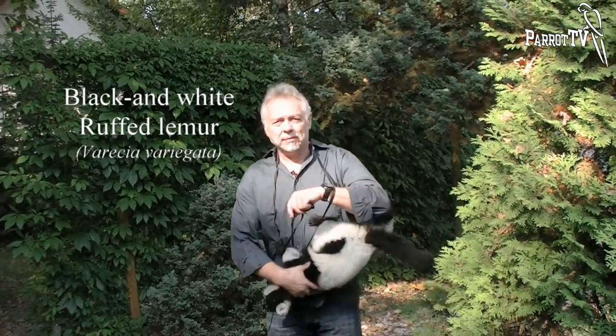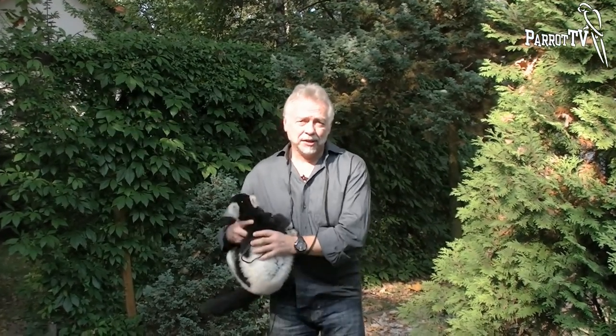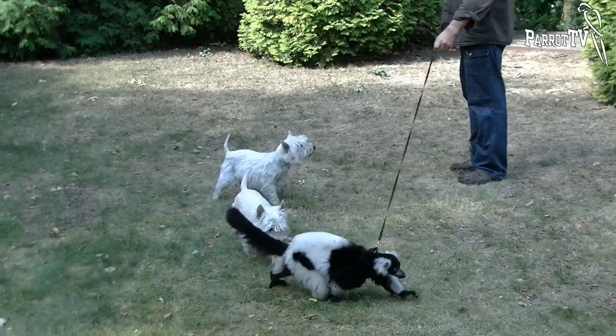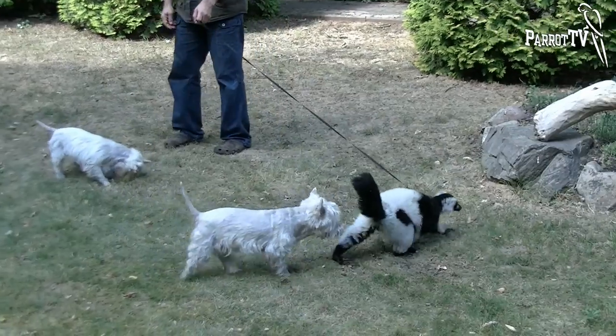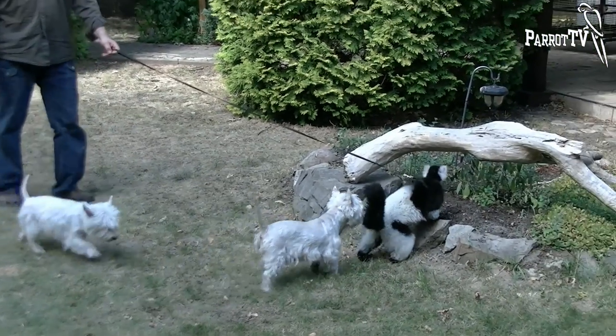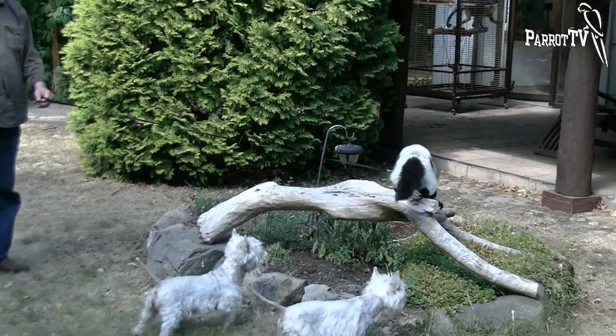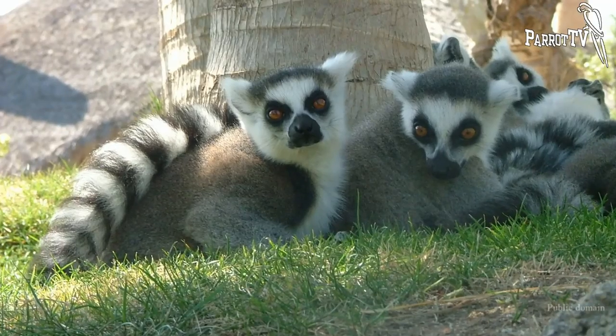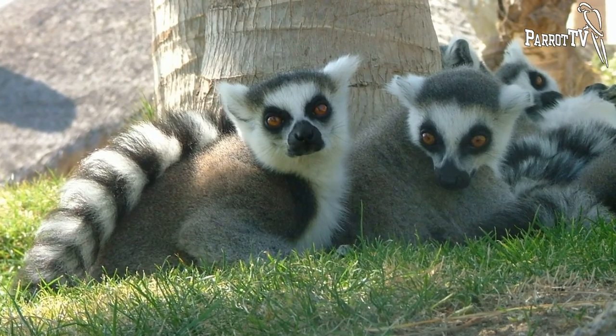The black and white ruffed lemurs gain recognizability due to popular movie productions and because tourists more and more often visit Madagascar. Mid-lemurs are the icons of that African island. The black and white ruffed lemurs and the ring-tailed lemurs are the most popular among numerous species of lemurs.